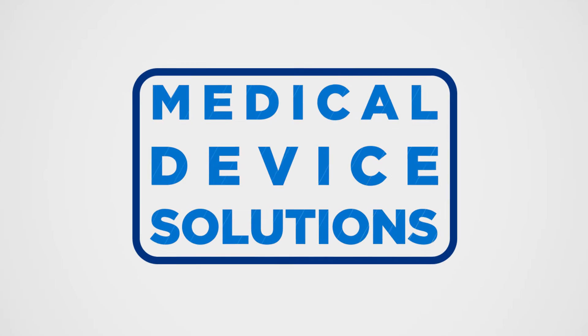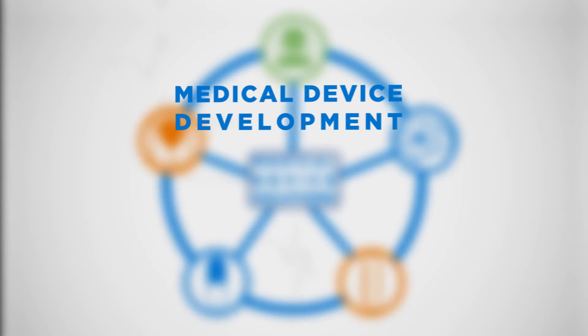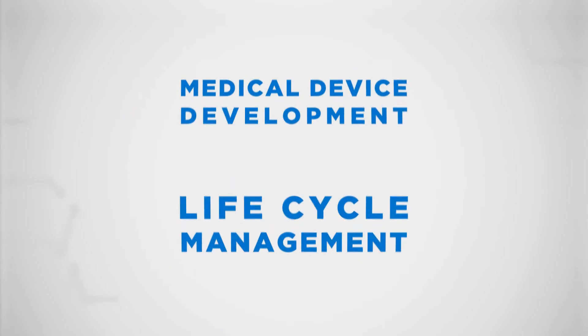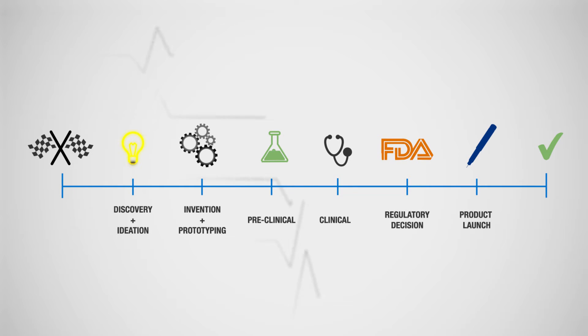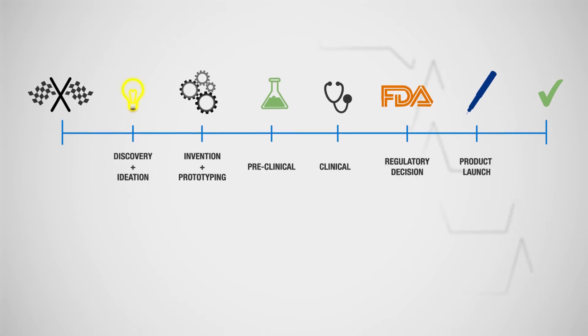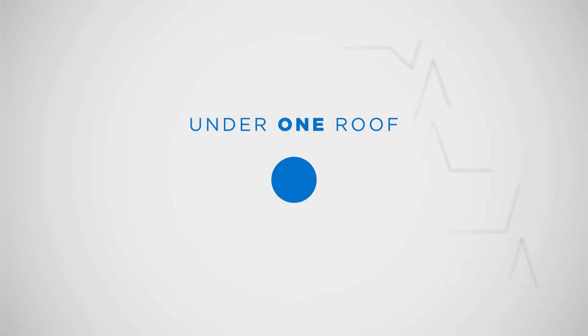Battelle's Medical Device Solutions — an integrated cross-functional approach to medical device development and lifecycle management. At every stage of the product development cycle, from ideation to commercialization, we're solving the biggest design and development challenges in the industry with an experienced interdisciplinary team, all under one roof.